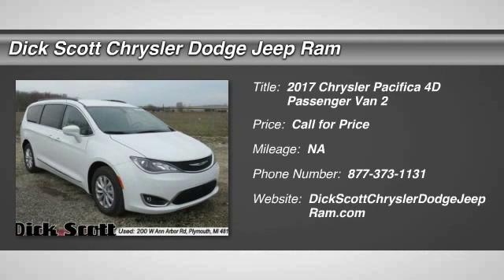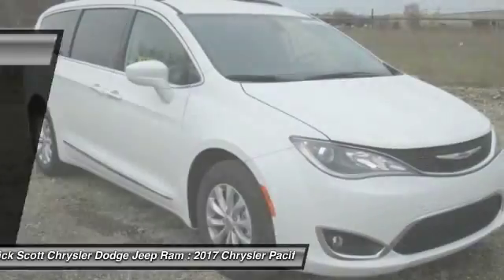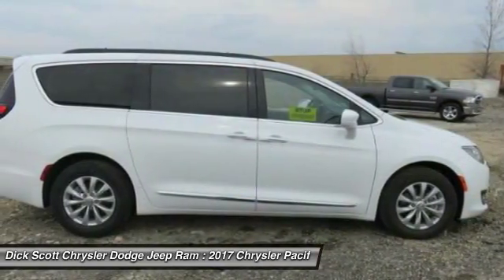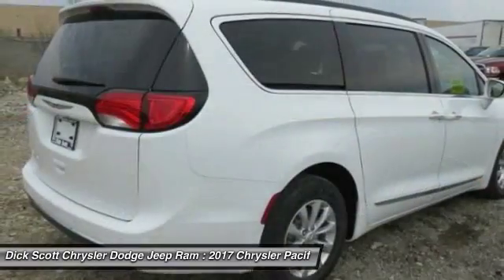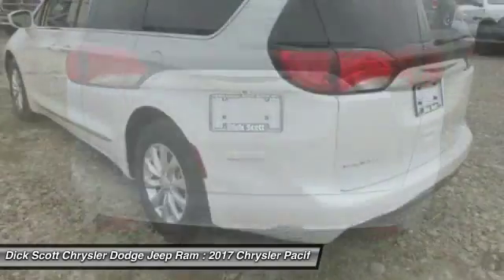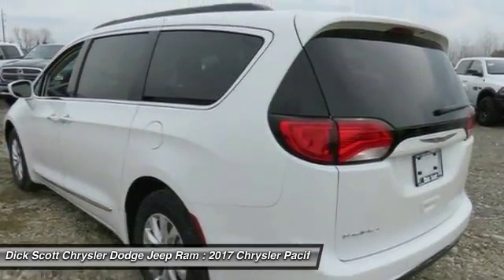Stop by and take a look at the 2017 Pacifica. The Pacifica crossover features the driving attributes of a sedan and the utility and space of a minivan or SUV. The Pacifica has top-notch safety scores, an upscale interior, and a spacious cabin that leaves room for your family to grow.